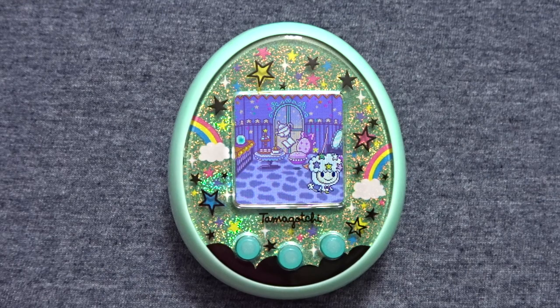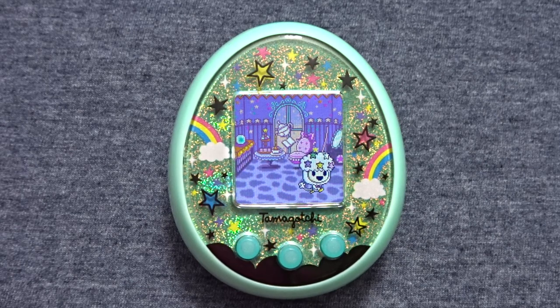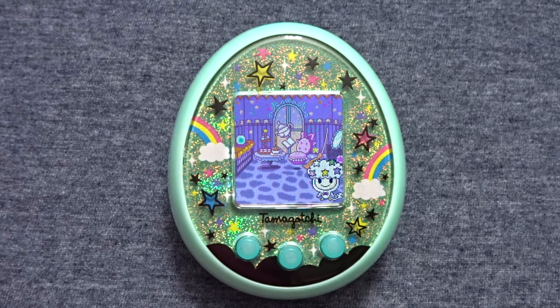I accidentally figured this trick out at the beginning of the year when I messed up changing my pink fairy Meets clock. In order to use this trick, you will have to be on your second generation or beyond.